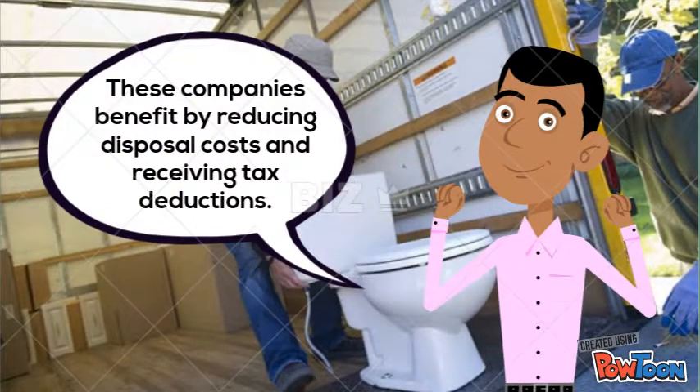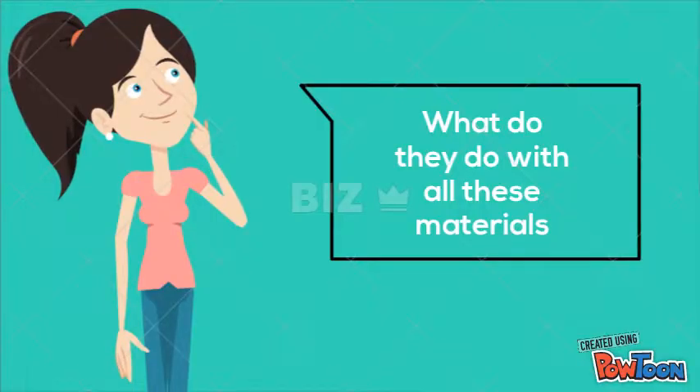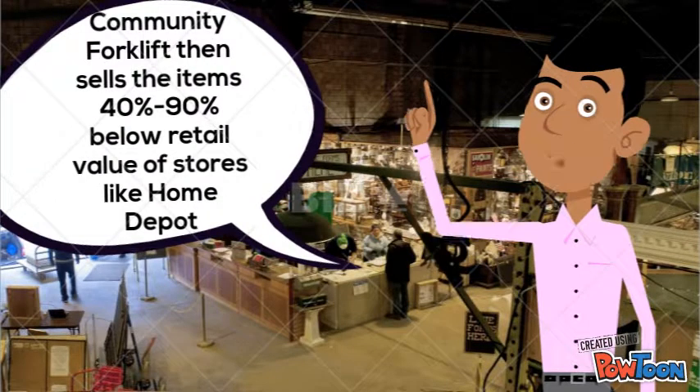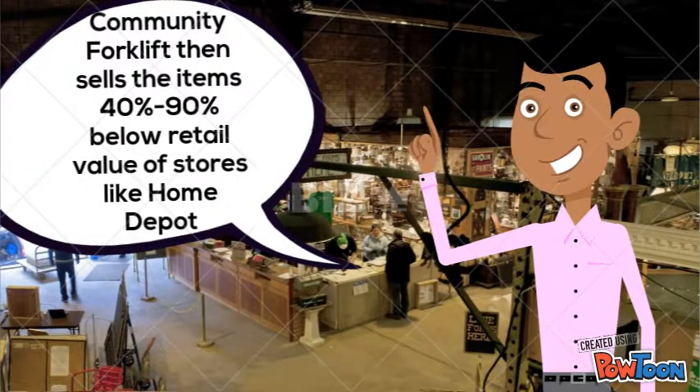What do they do with all these materials? There's a process. First, the items are cleaned and organized by volunteers. Community Forklift then sells the items 40 to 90% below retail value of stores like Home Depot.